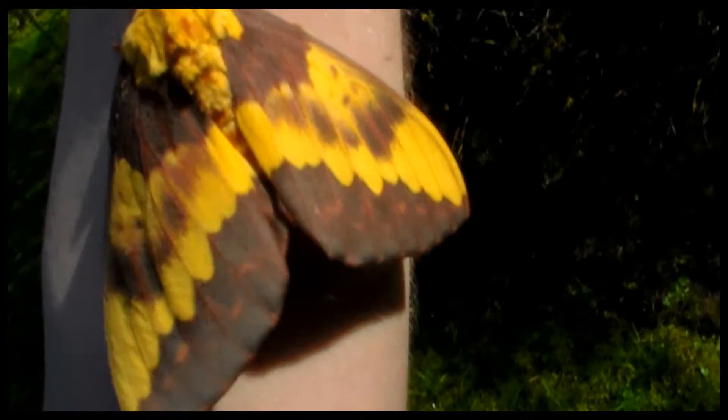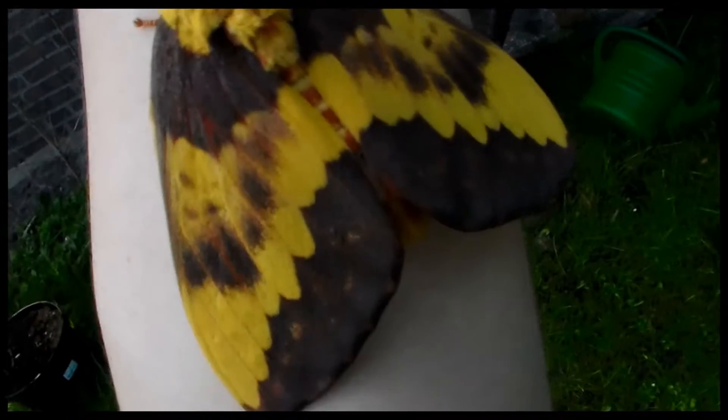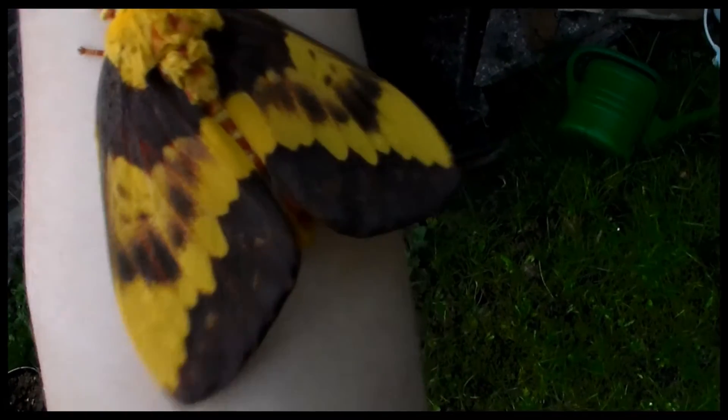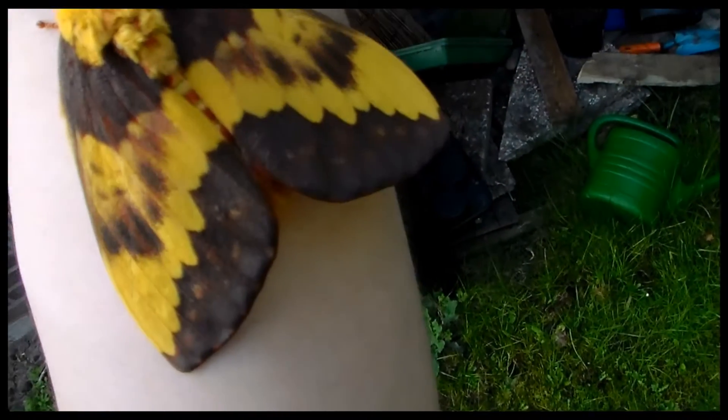Not many people have had this species before. It's rare in Europe, but not in Brazil where it comes from. I love it. This thing just made my weekend.